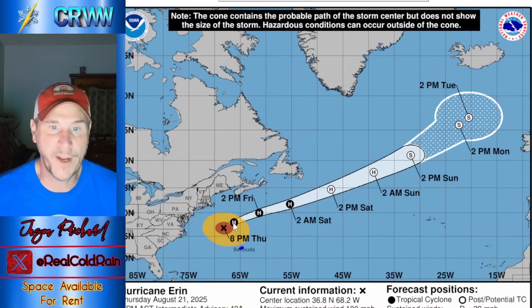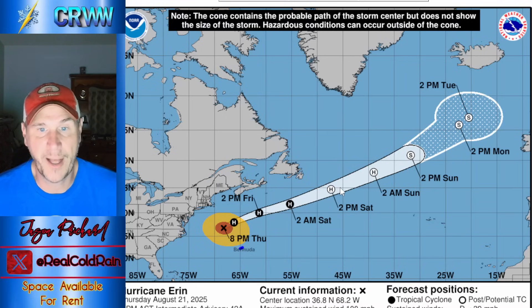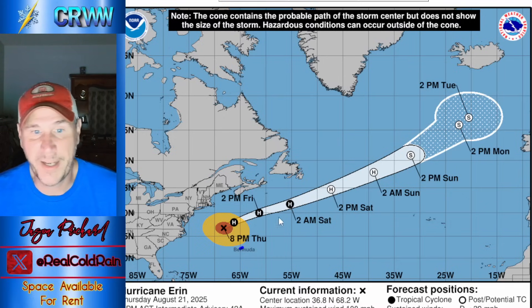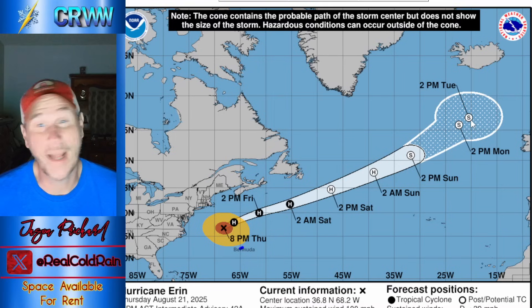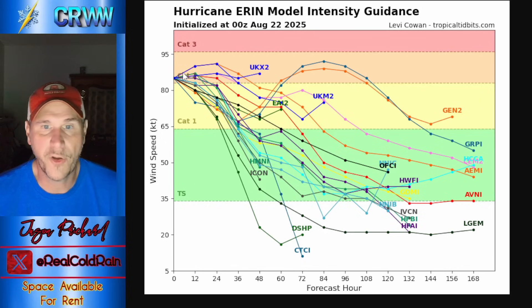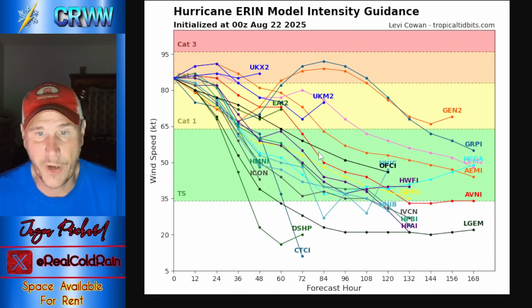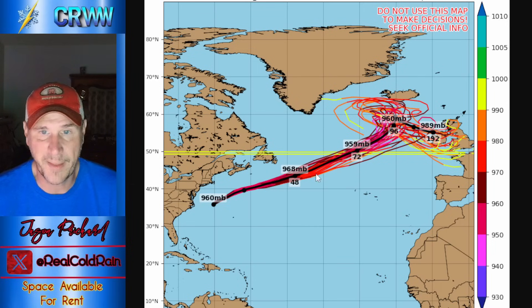This is the official forecast track — this was going to dawdle around for a while, but it's actually picked up speed and now it's looking to get out of here by Saturday, completely away from even the Avalon Peninsula. Bermuda is still under tropical storm warnings, but all other warnings have been discontinued along the coast of the United States. Way out into Tuesday, we're looking at a widening of the cone as this thing has turned extratropical — it'll have tropical storm force winds still.